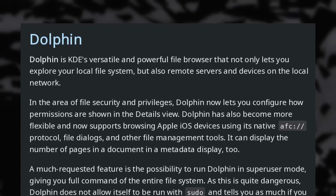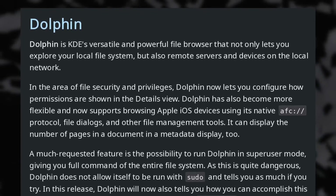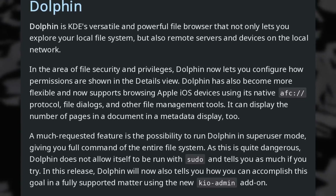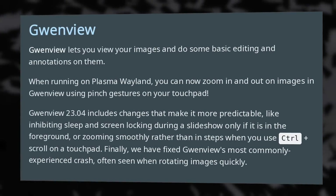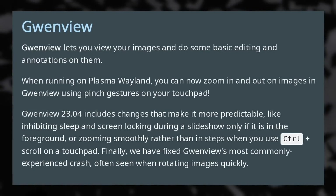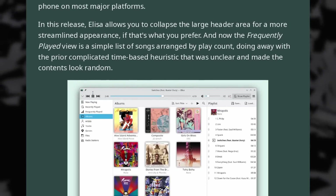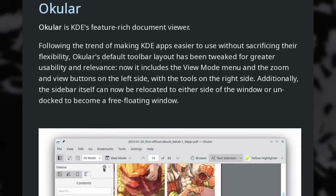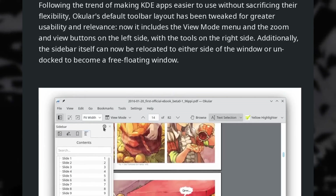Dolphin, the file manager, now lets you configure how permissions are shown in the details view — numerically like 755, or with text like RWX, or with both systems. It will also let you browse Apple devices you plug into your computer, and they've improved performance when calculating directory sizes. GwenView, the image viewer, will now let you use touchpad gestures to zoom in and out on Wayland, and can prevent sleep and screen lock when playing a slideshow. Elisa, the music player, now lets you collapse its giant header and supports creating and opening .pls playlist files. Okular, the PDF viewer, has a tweaked toolbar layout, separating view modes on the left and tools on the right, and you can move that toolbar around or dock it.